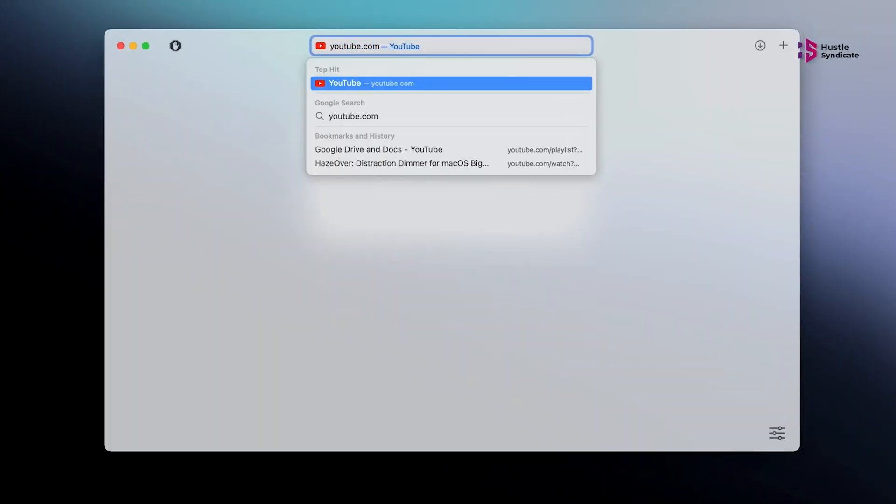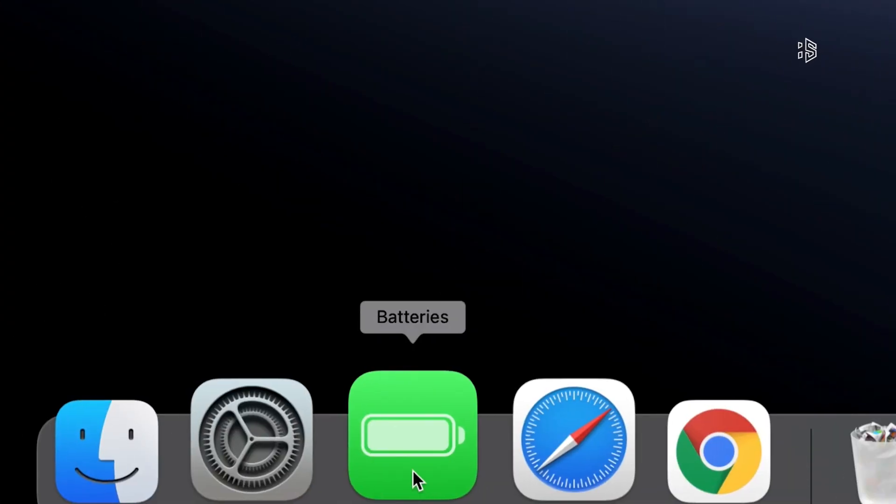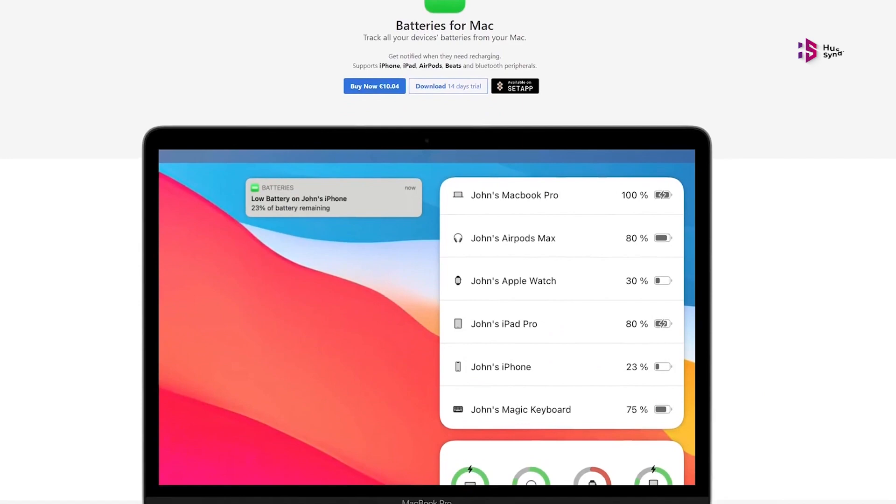Closing the app does nothing — all of your distractions are still blocked. Deleting the app doesn't do anything, and neither does rebooting your computer.